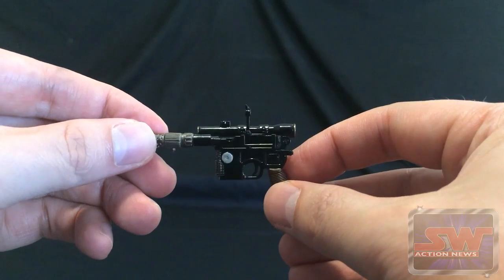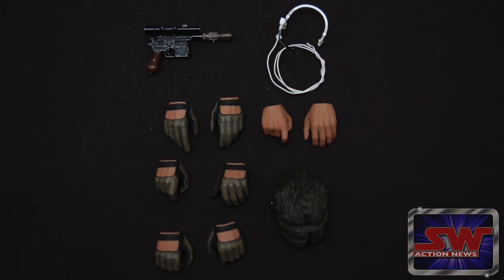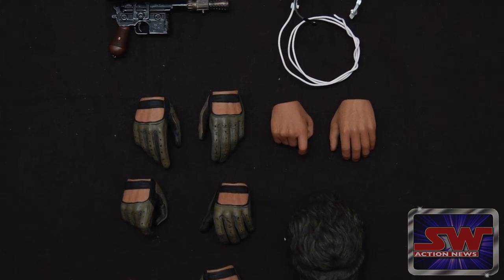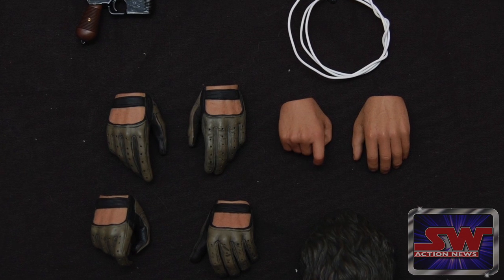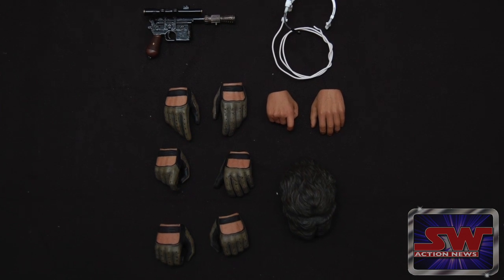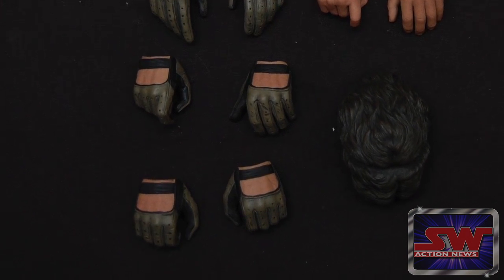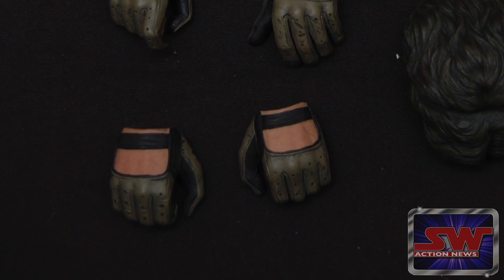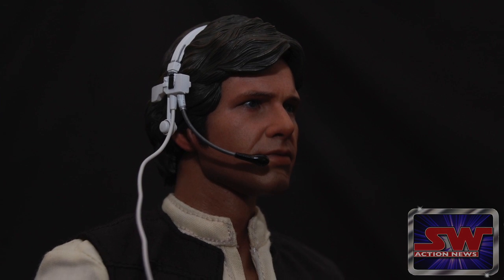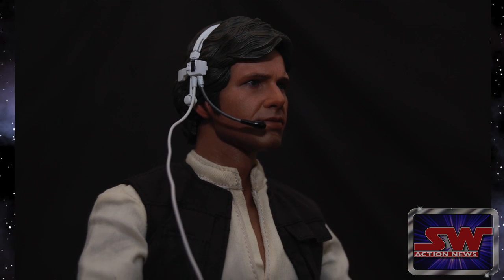Hot Toys went above and beyond with Han's hands. Of course, there's the relaxed and blaster-holding poses, but they also did those same poses with both bare and gloved hands, which is great when you're wanting to have him reenact the shootout in Docking Bay 94. The thing I don't quite get is the fifth pair of hands — so there's the bare relaxed and gloved relaxed, bare blaster-holding and gloved blaster-holding, and then we get what they're calling partially clenched gloved hands. The only thing that these would be good for would be if he were holding the controls of a quad-laser cannon turret. Could we maybe be seeing one of those coming down the road to complement their yet-to-be-released Millennium Falcon cockpit display?